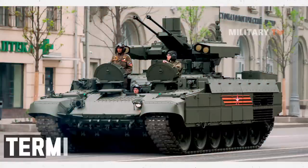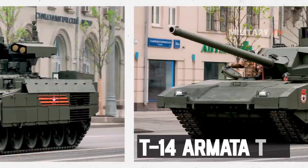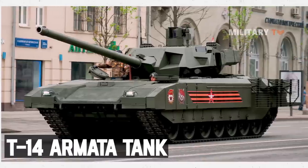The version unofficially dubbed the Terminator 3 incorporates the chassis, hull, and components of the T-14 Armata tank.